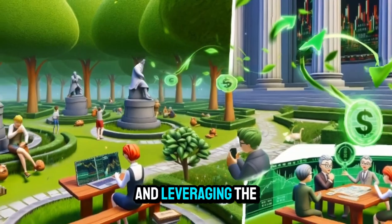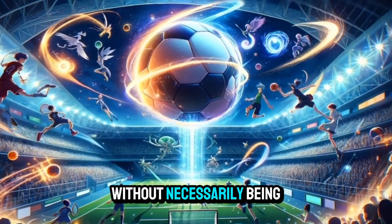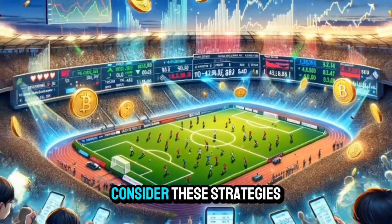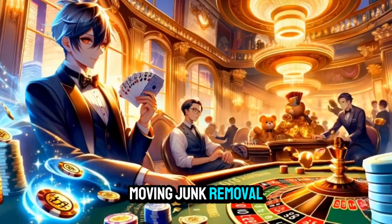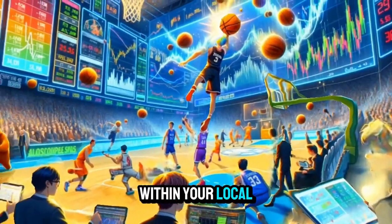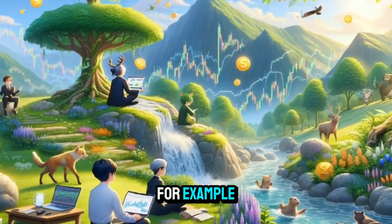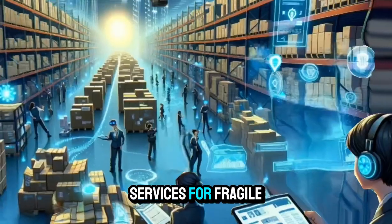By thinking creatively and leveraging the unique features of your van, you can generate income without necessarily being behind the wheel. To make more money with a van locally, consider these strategies. Expand services: offer a variety of services such as delivery, moving, junk removal, and transportation to appeal to a wider range of customers. Target niche markets: identify specific needs within your local community and tailor your services accordingly — for example, focus on eco-friendly delivery options or specialized moving services for fragile items.